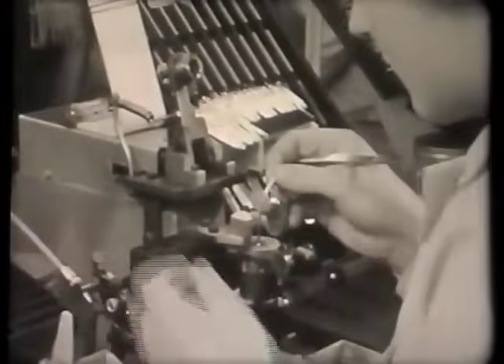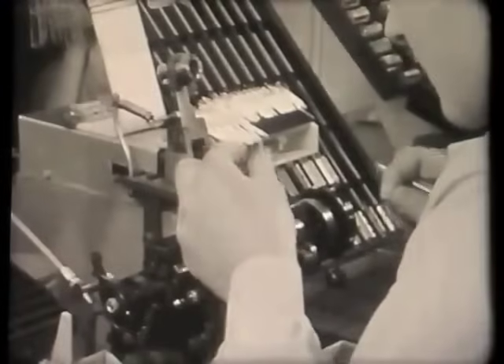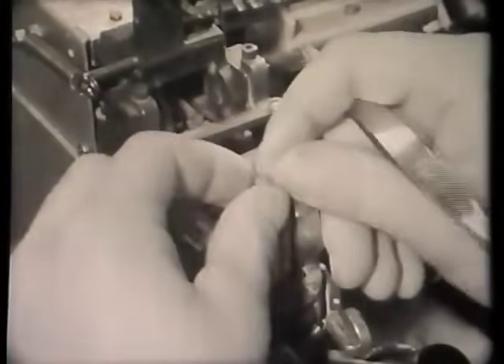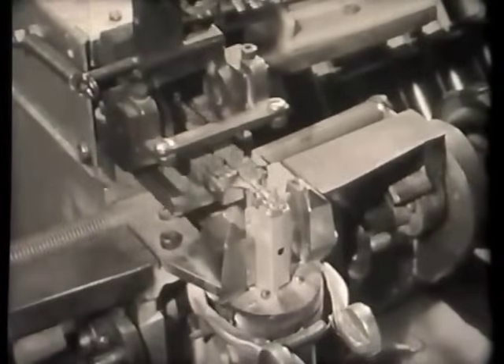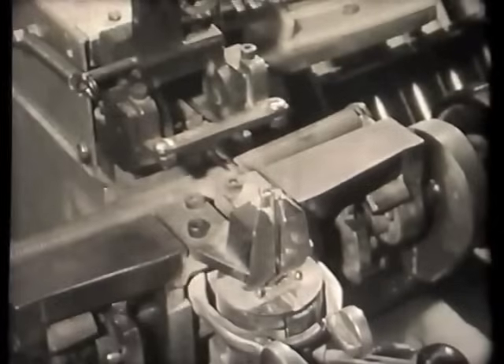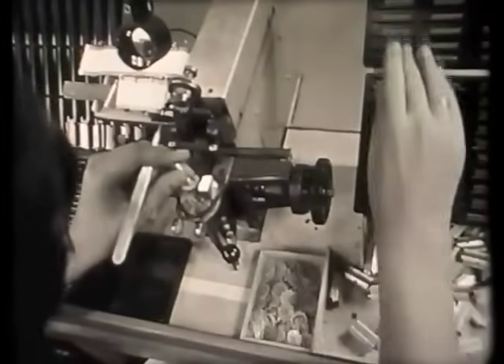Our demonstration valve, however, is being made by the latest hand assembly method. This method uses mechanical aids to assist in the threading of the various components. These not only ensure better quality, but also make the job easier to perform. Even left-handed operators find no difficulty in using these machines.